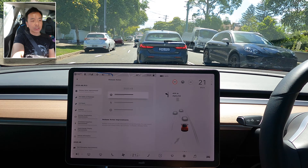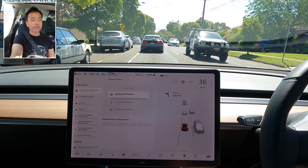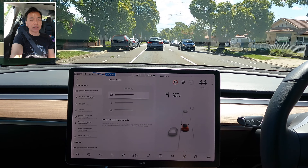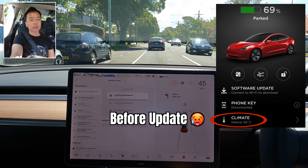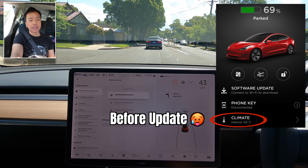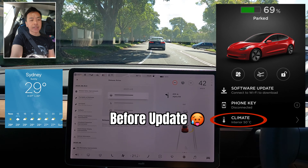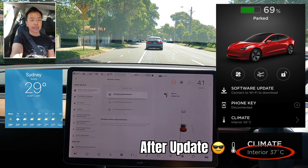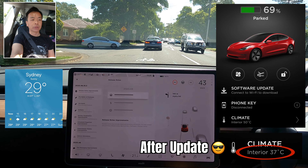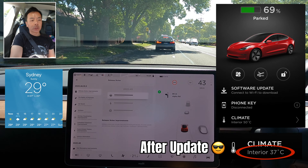After a few choice tweets and Facebook posts, Tesla have gotten back to their customers and cabin overheating protection is now back on. Here's an example: today before the update the car got to 50 degrees Celsius — it was a hot day, about 30-something degrees in Sydney — and the car kept under 40 degrees Celsius. So thank you very much Tesla and Elon Musk for looking after us Tesla owners and bringing back that cabin cooling feature.